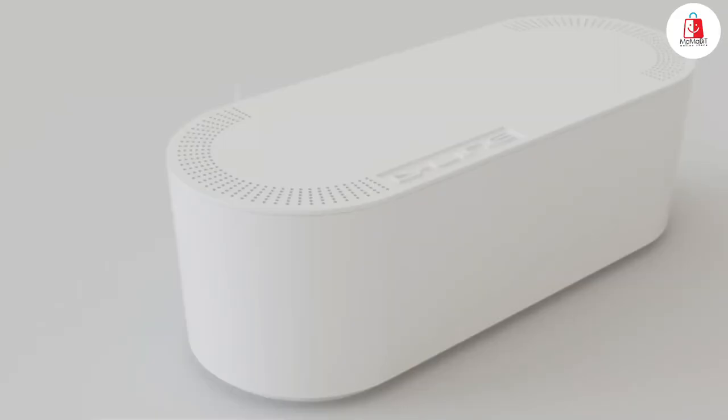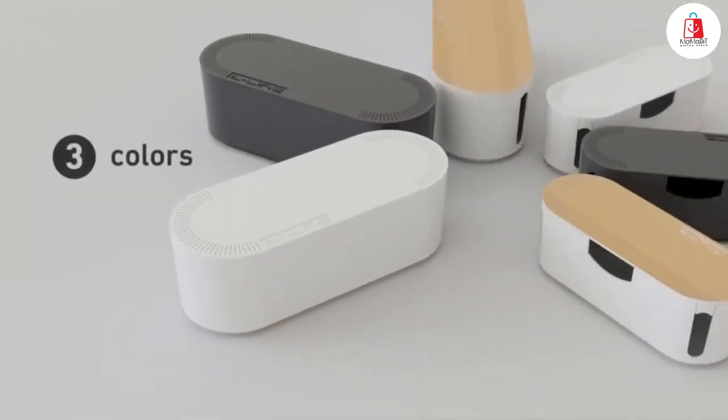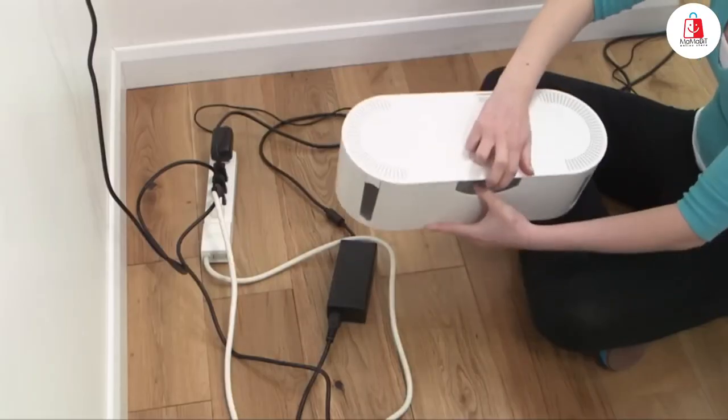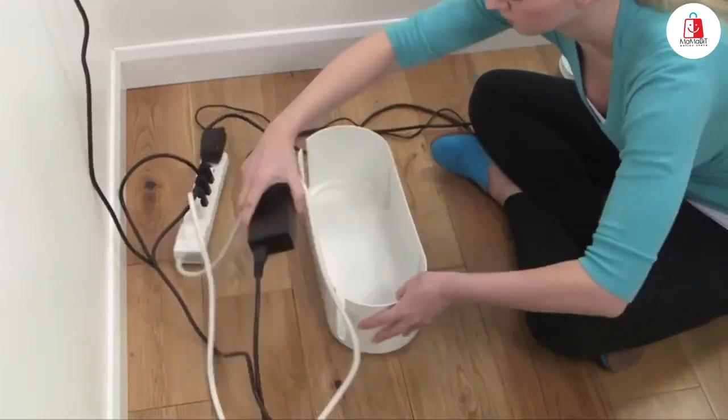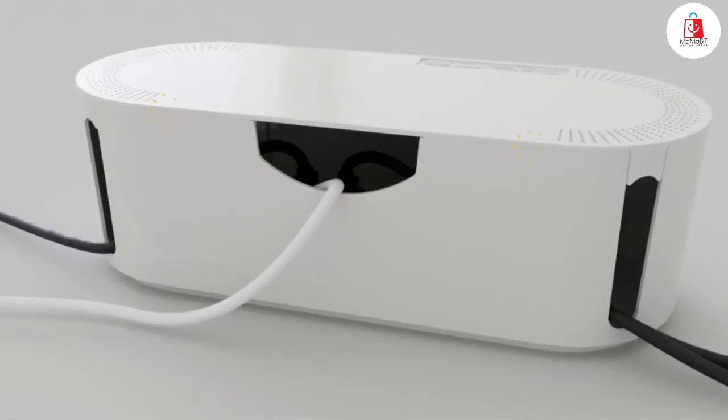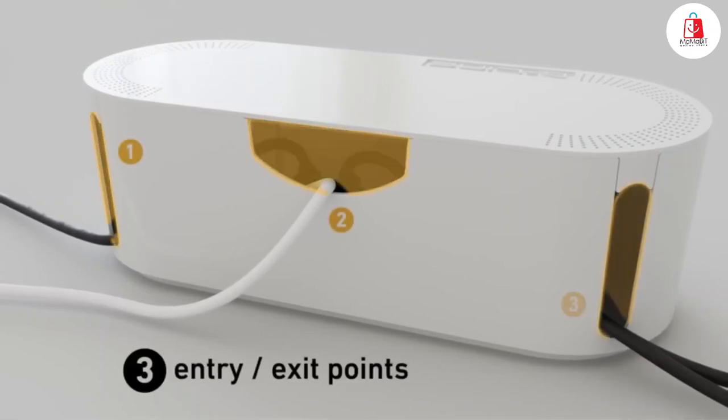Number two is this cable management box. It's perfect for hiding messy cords and power strips, instantly giving your space a cleaner, more organized look. Just pop the top, place your power strip and excess cables inside, and close it up. It even has three cable entry and exit slots at the back for easy setup.